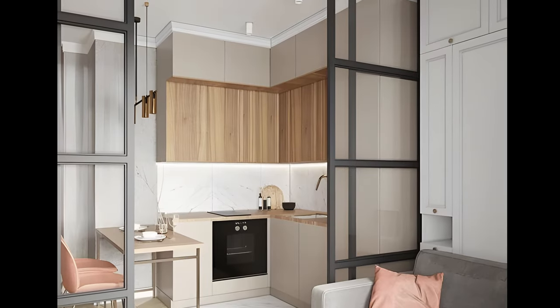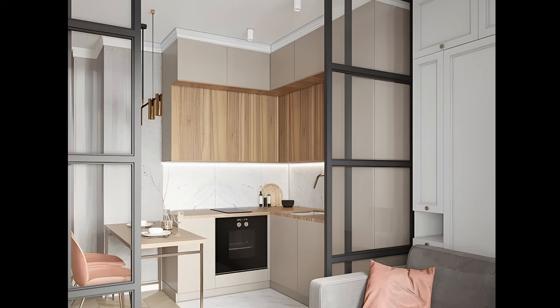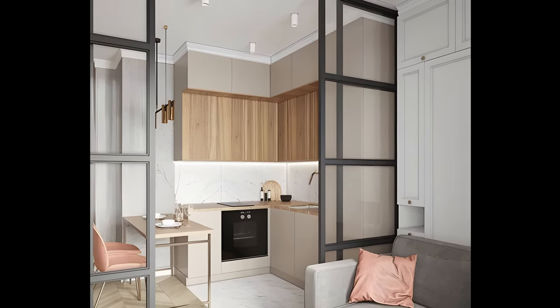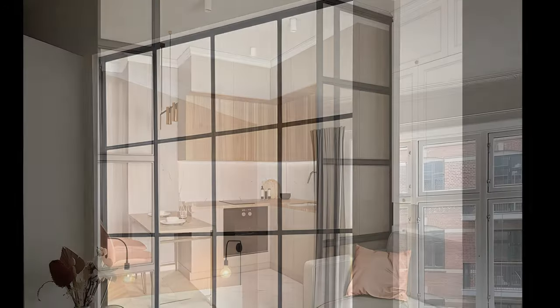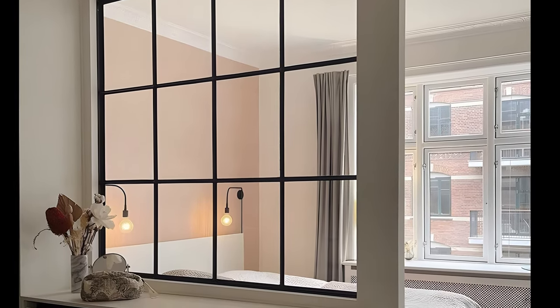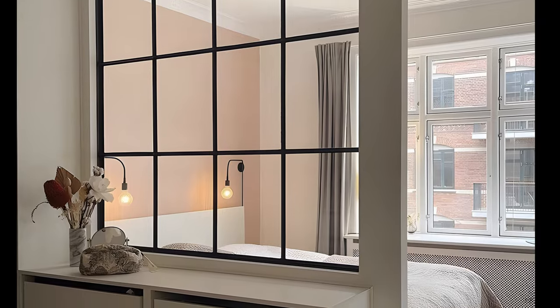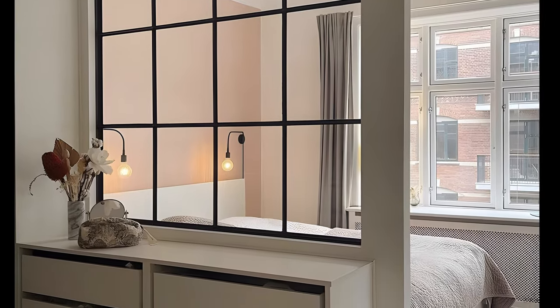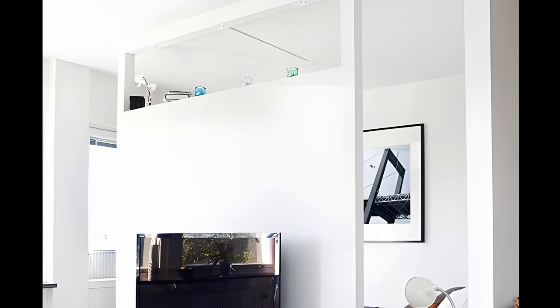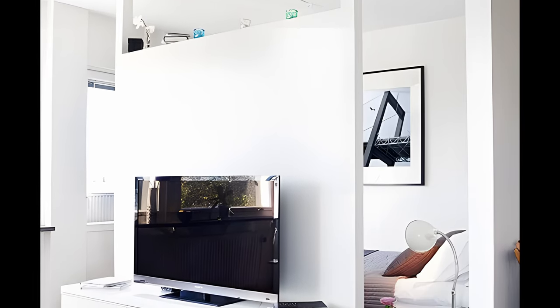A narrow glass wall can be used to divide the sleeping and living area in a studio. This allows for the retention of natural light, which is especially useful if the light source is limited to one side. Additionally, a half-high wall can be added to provide privacy for the bedroom area without making the room feel cramped or dark. The wall can also serve as a display for art or a place to hang a television.